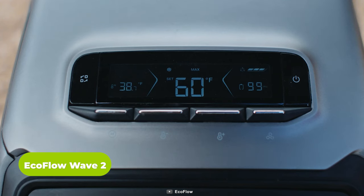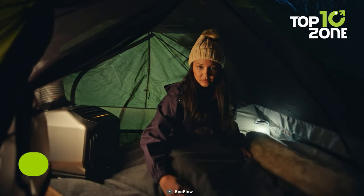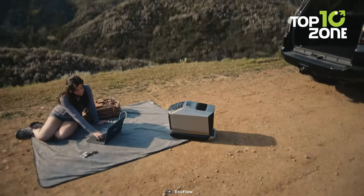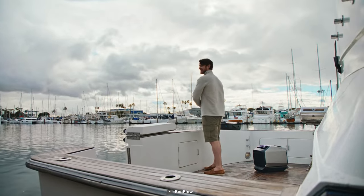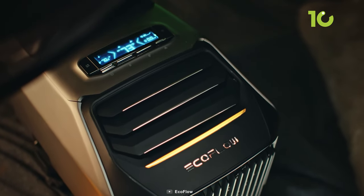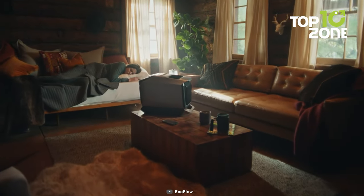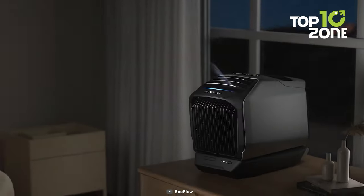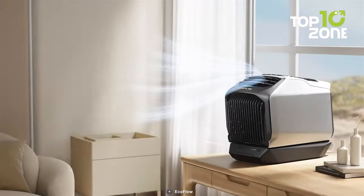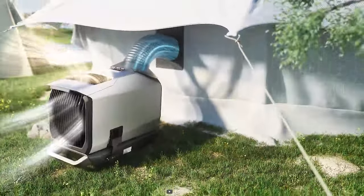The EcoFlow Wave 2 is a versatile and impressive portable cooling and heating solution that offers fast performance with a host of convenient features. With its 1,159-Wh battery, it provides a long 8-hour runtime, ensuring you can enjoy a comfortable environment for extended periods without worrying about power running out — especially handy during outdoor adventures, camping trips, or emergencies when access to traditional power sources may be limited. What's notable is the quiet operation of the EcoFlow Wave 2, emitting just 44 decibels of noise, making it perfect for those moments when you need a peaceful, quiet sleep. Its long battery life and quiet operation make it a valuable addition to your comfort and convenience.